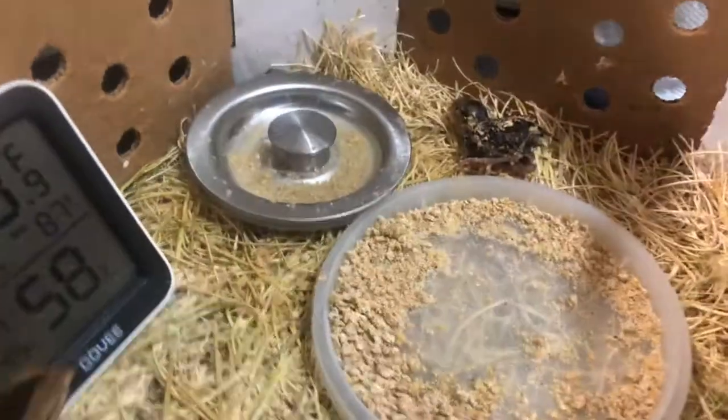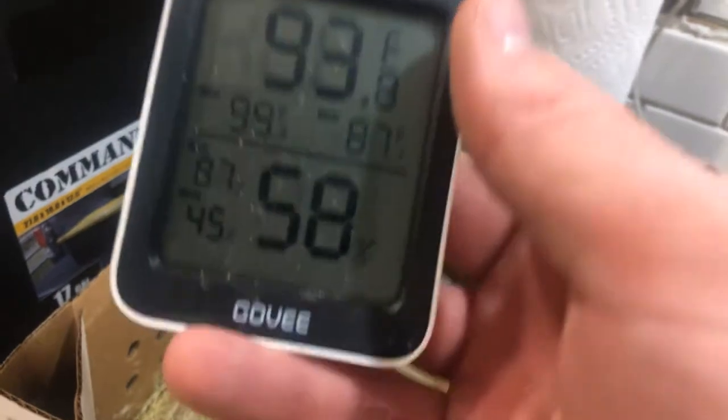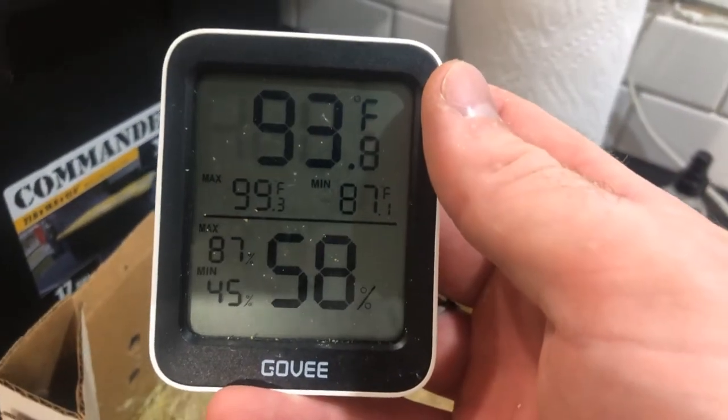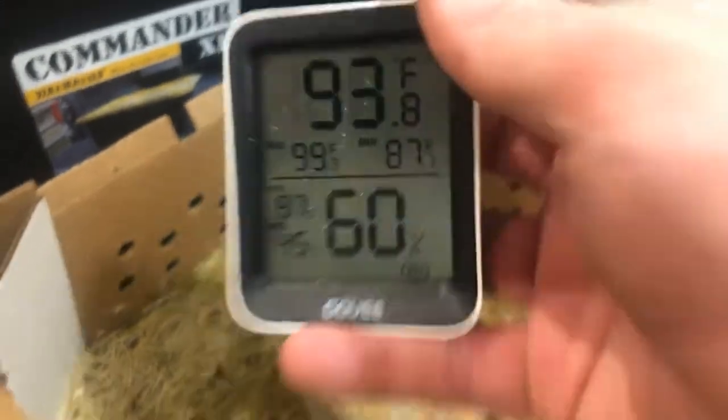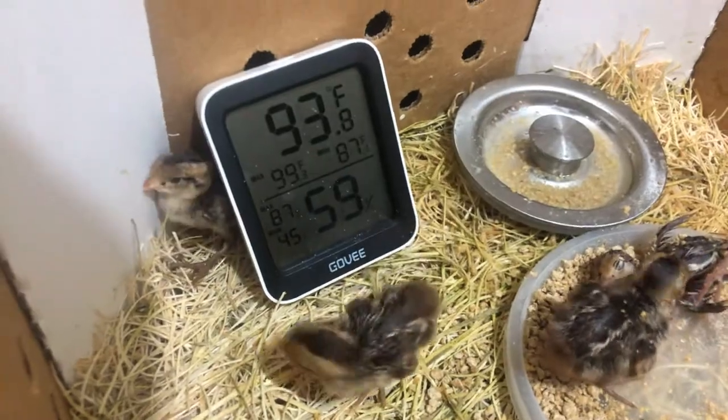I have lost four out of 50 so far. I highly recommend a Govee thermometer. I took it out of the brooder room just to get some better lighting in here — it was registering at around 98 degrees. You're gonna want the temperature for the first week to be 95 to 100 degrees.